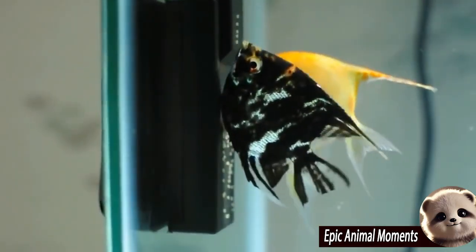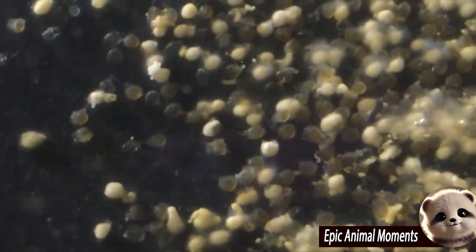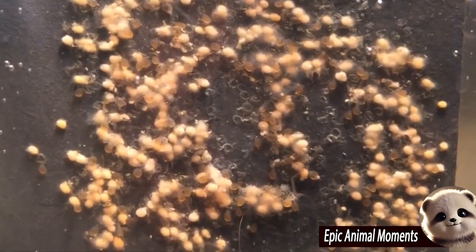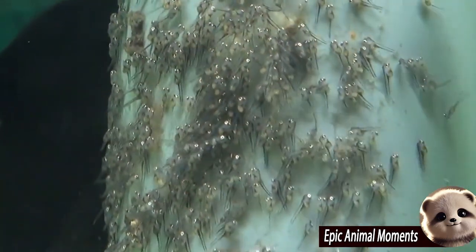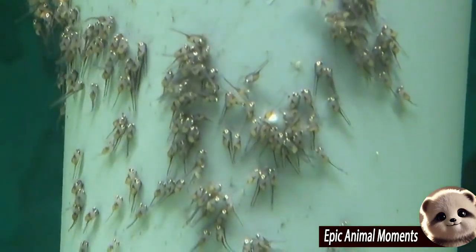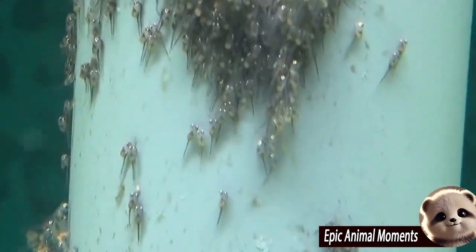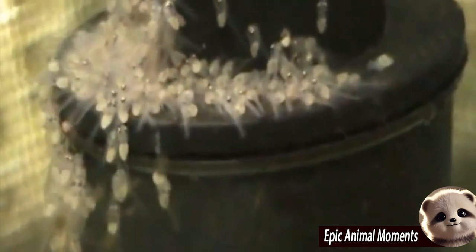Angelfish eggs are also relatively easy to breed in captivity under the right tank conditions, and those who enjoy keeping angelfish can watch them hatch and grow into adults. During the breeding season, a female angelfish can lay up to 300 eggs in a single spawn. Angelfish eggs are small and transparent, typically released to drift in the water for widespread dispersion, which increases the survival chances of the young fish after hatching.